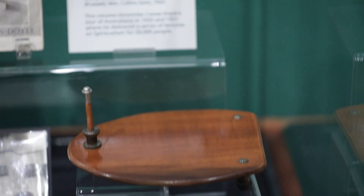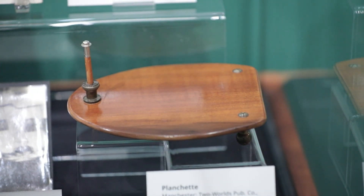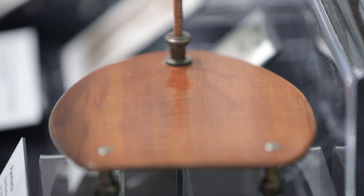He claimed that the ghostly face here was his son Kingsley, who was killed in the Great War. Conan Doyle also participated in seances. Planchettes like this one from around 1912 were used by mediums to receive and transcribe messages from the spirit world.